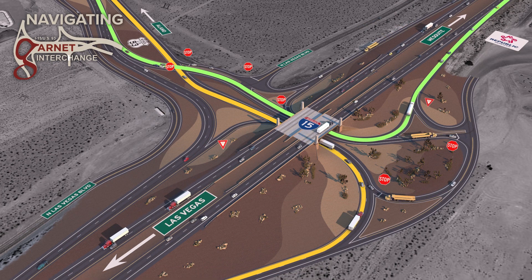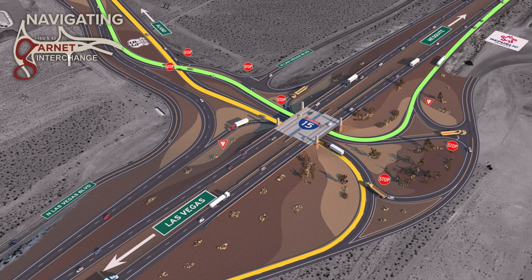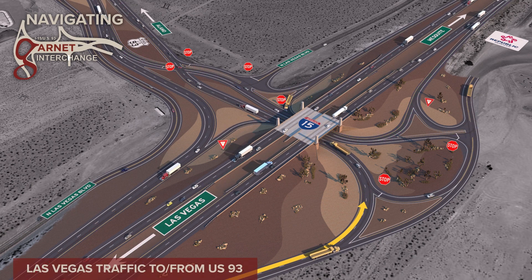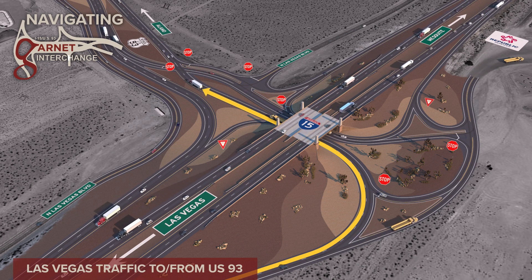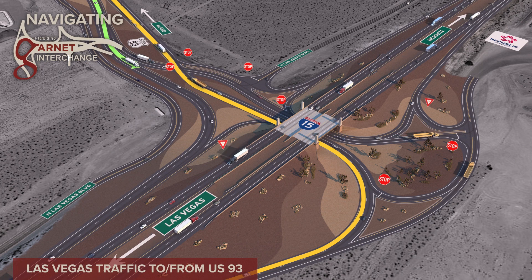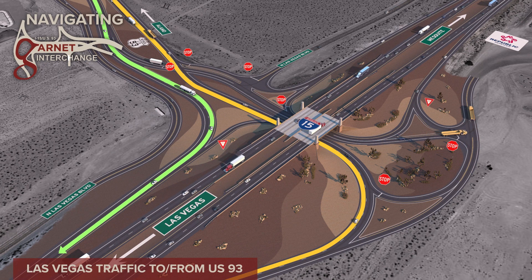The heaviest traffic through the interchange runs between Las Vegas and Apex Industrial Park, Alamo and beyond. The traffic coming from Las Vegas will make a sweeping turn to the left and continue directly to US 93 without stopping. US 93 traffic from the north will also move through the interchange to the I-15 southbound on-ramp without stopping.